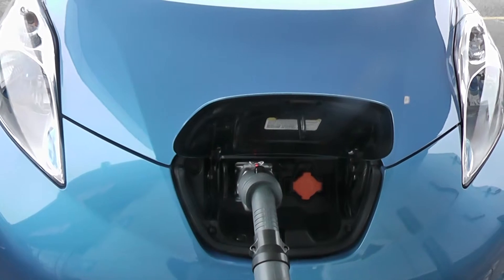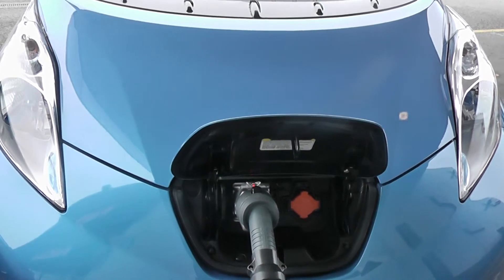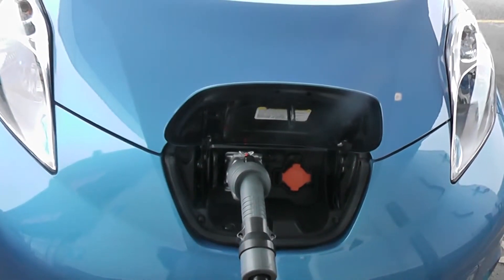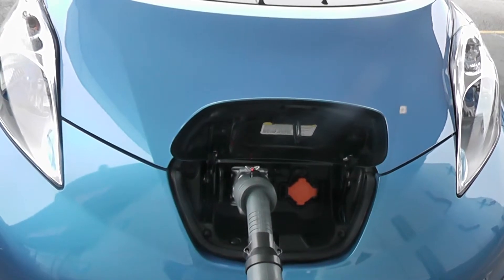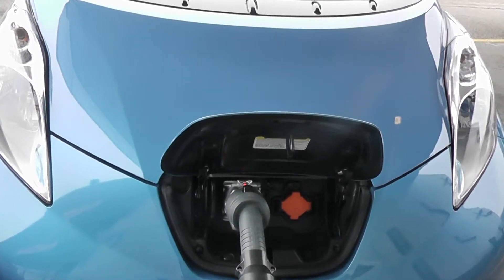The battery is charged from the front of the car, just beneath the Nissan badge. There are two charging points on this car. On the left we have the rapid charger, which will charge your battery from 0% to 80% in only 30 minutes. We have a rapid charger available here at Wessex Garages for all of our Leaf customers to use. On the right there is a home charging point which will charge on a normal domestic 3-pin socket in around 8 hours.